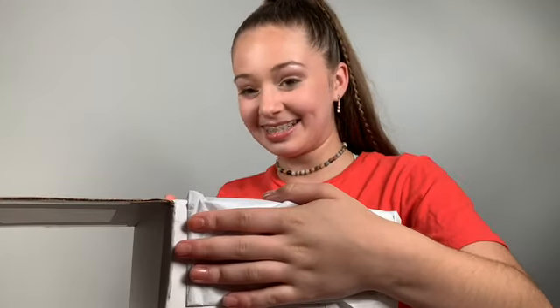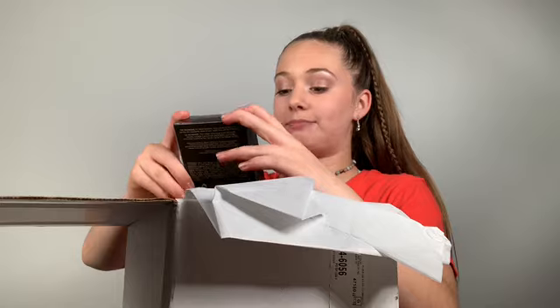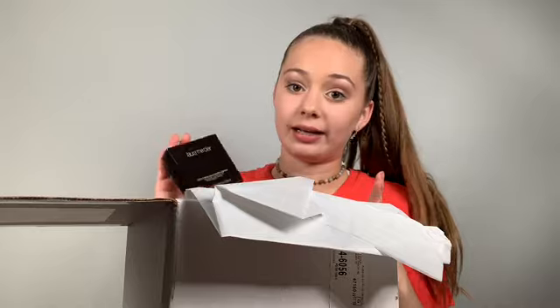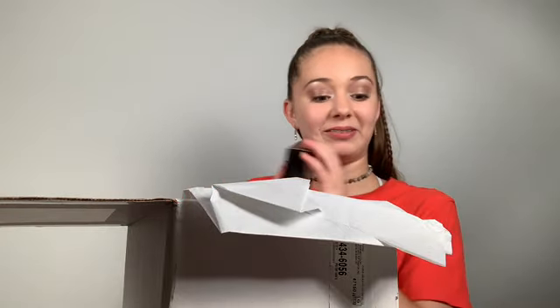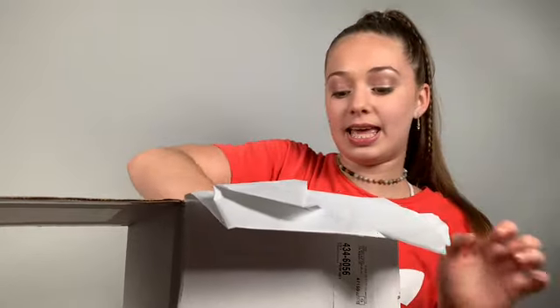This is so cool. First up there's the Matte Radiance Baked Powder — Laura Mercier powder is my favorite powder of all time, I'm wearing it right now in fact. Next is a Face Luminator called Addiction, and I'm so excited to open everything. Next is a Face Luminator called Devotion, and next is a Face Luminator called Indiscretion.